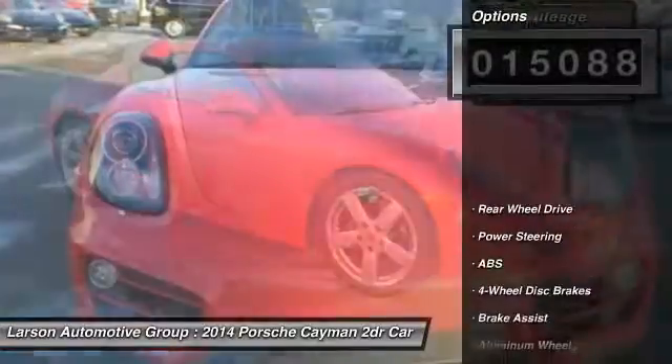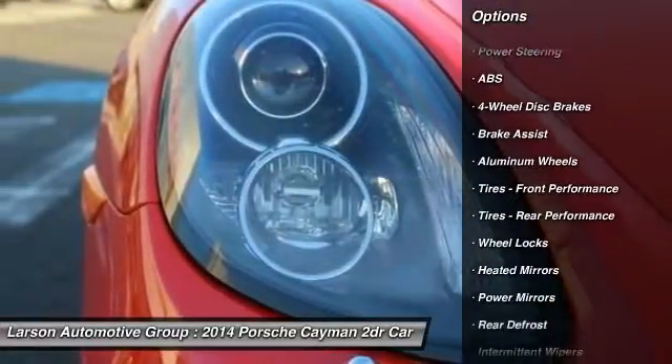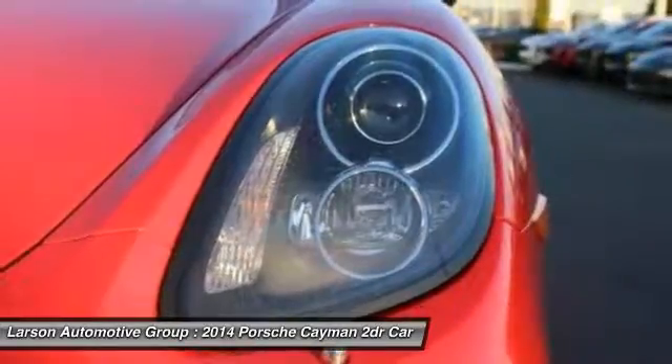Here are some of this vehicle's great options: stability control, traction control, keyless entry, anti-lock braking system, power passenger seat, and Bluetooth.